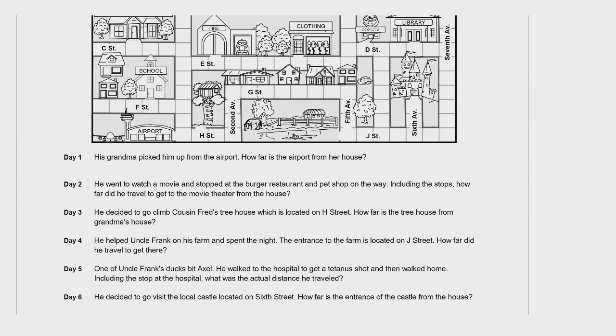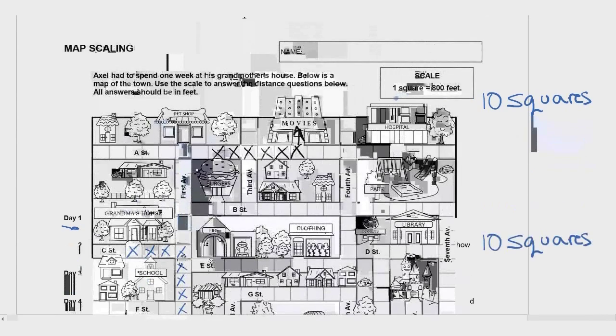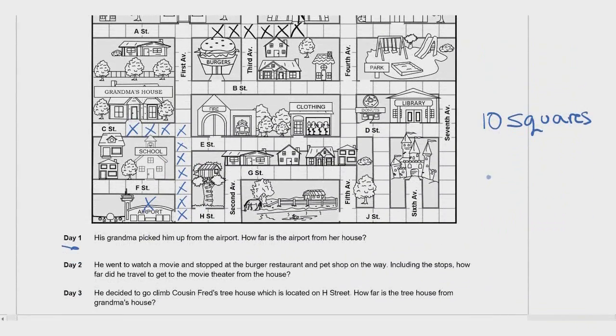Welcome back. We are doing Day 1: his grandma picked him up from the airport. How far is the airport from her house? We find the airport and count — that's 10 squares. Each square equals 800 feet. Multiplying by 10 is really simple — we just add a zero to 800, giving us 8,000 feet.